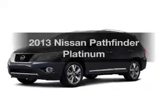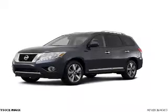Introducing the 2013 Nissan Pathfinder. Travel the roads in style and comfort in this great vehicle.